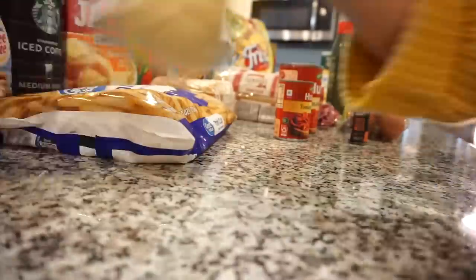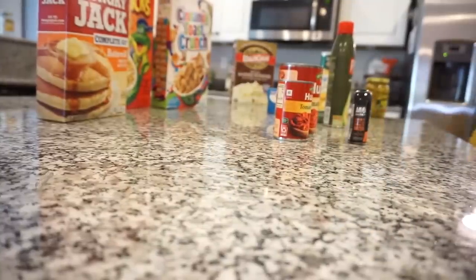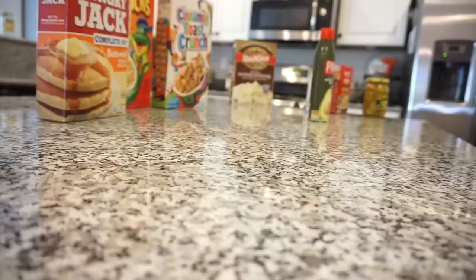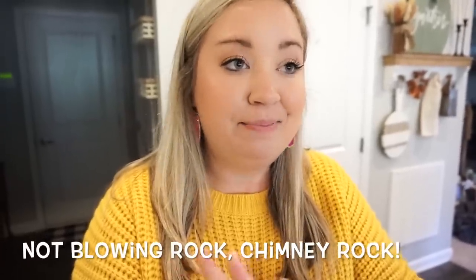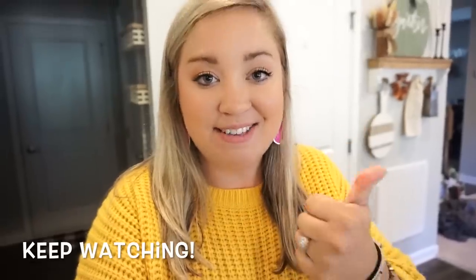I'm going to put all of this away. Now I'm going to take you guys back to this past weekend at the apple orchard in the mountains with my family — we had so much fun. It was a little hot and crowded but they still had plenty of apples, and we even stopped for lunch in Blowing Rock. Thank you for hanging out with me! All Walmart links will be in the description box below. Give this video a thumbs up, subscribe if you're new!